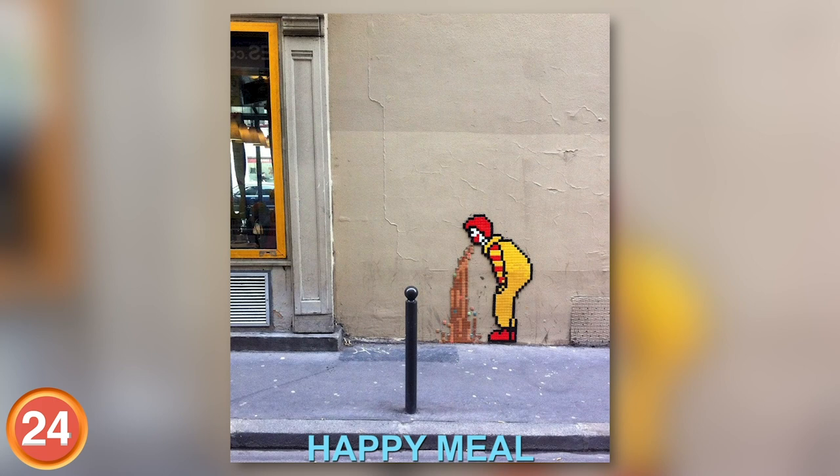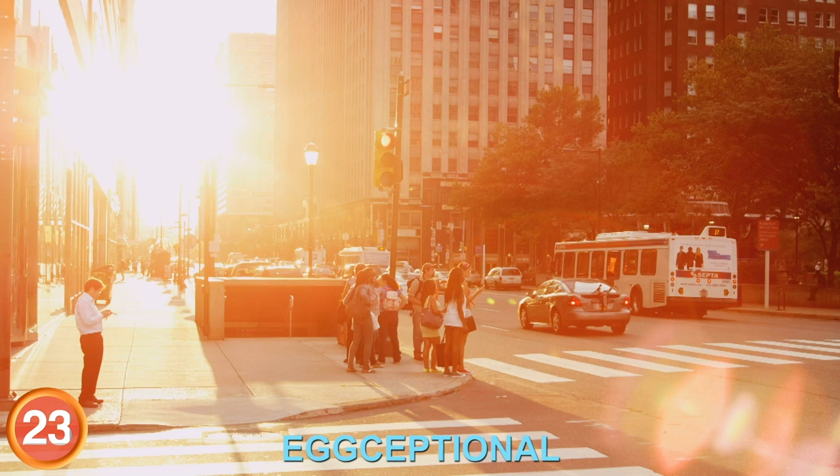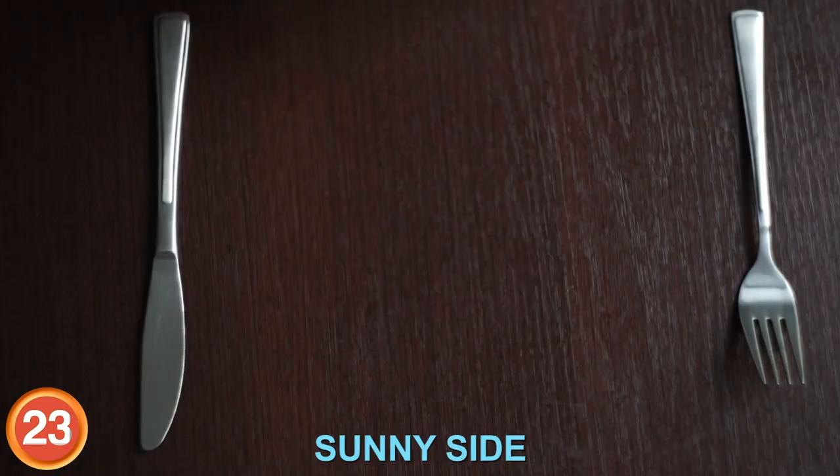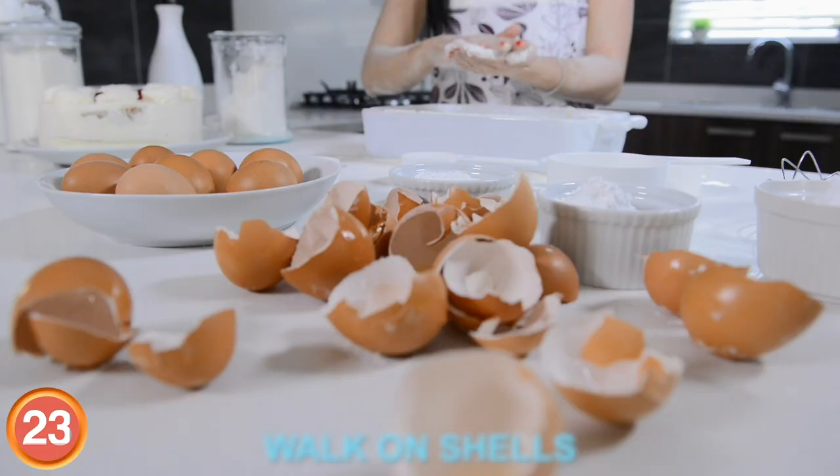Number 23: This Dutch artist is absolutely egg-cellent. He's truly exceptional at creating art that portrays the sunny side of life, and he makes sure not to scramble the message. I'm not going to walk on shells, I'm just going to come out and say it — he's an egg-spurt.